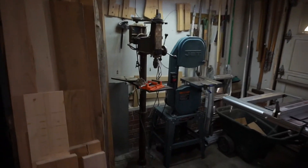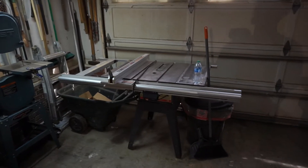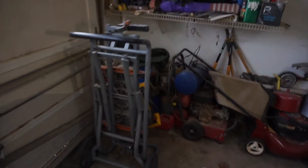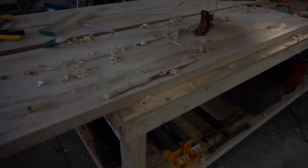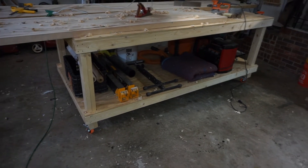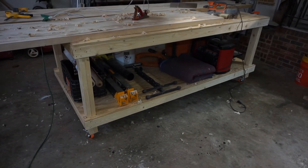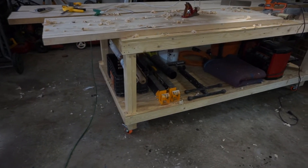I've got my faithful old Craftsman drill press, bandsaw, table saw. It's a little dark over here in the corner. DeWalt 12-inch compound miter saw. Eight-foot by four-foot workbench. I keep my bench sander, my lunchbox planer, just some random things under there. Shop vacs under there too.